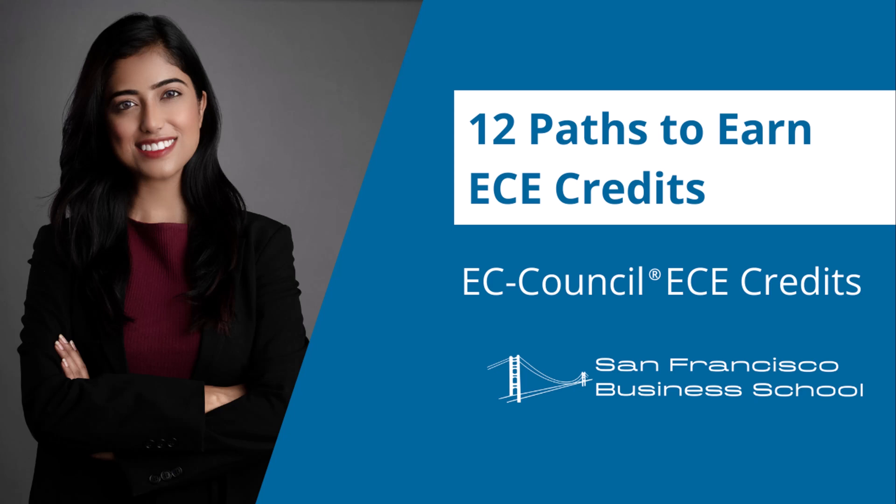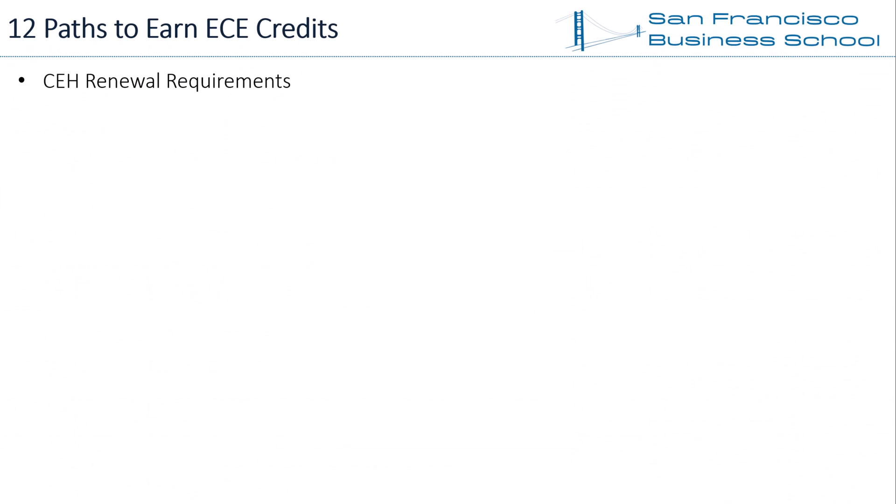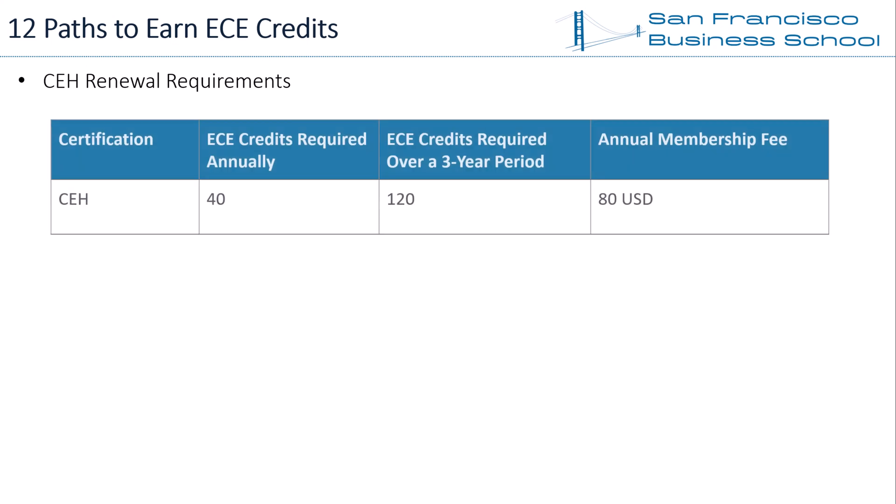We've gone through the 12 Paths to Earn EC Council ECE Credits in this video. Do not skip this video — there are free ECE credit resources throughout the video. CEH Renewal Requirements: before we go through how to renew CEH certification, we need to understand the CEH renewal requirements. EC Council requires CEH certification holders to earn 120 ECE credits every 3 years.